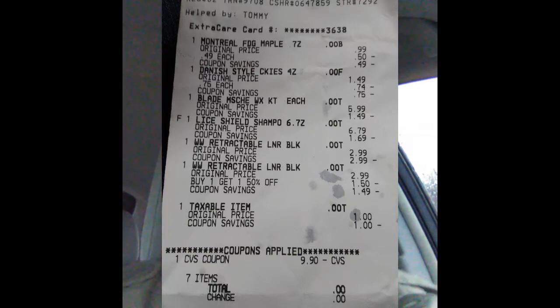All in all, it came to about $9.90, so all of that was essentially free. I just thought I'd share that with you guys. If you hunt around a little bit and take some time, you can come away with some good stuff.